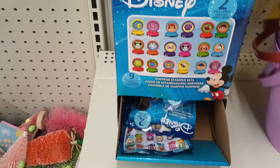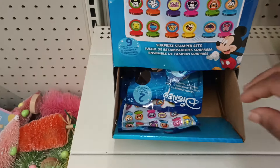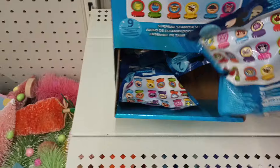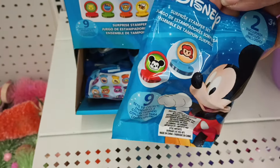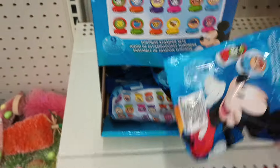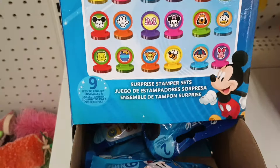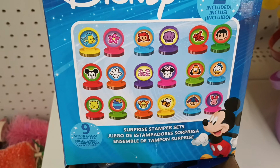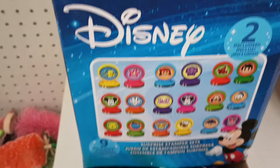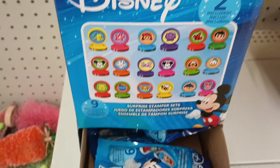Looks like we have some Disney stampers, guys. They're blind bags. It says collect — there are nine to collect. Look at that, how cute. And this is the box. It looks like more than nine, but it says nine to collect and two are included. So it's more like 18 because you get two. Well, that's cool.